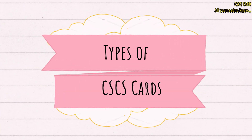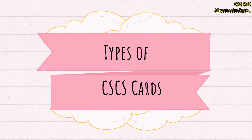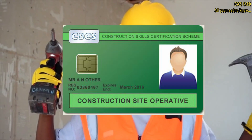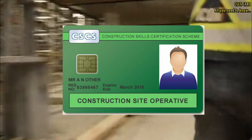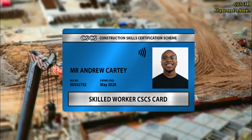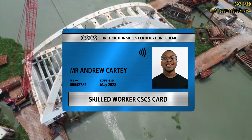There are various types of CSCS cards, each representing different roles and levels of expertise. Let's take a look at some of the common types. The green CSCS card is an entry-level card designed for construction site operatives and labourers. The blue CSCS card is for skilled workers, including carpenters, plumbers, and electricians.